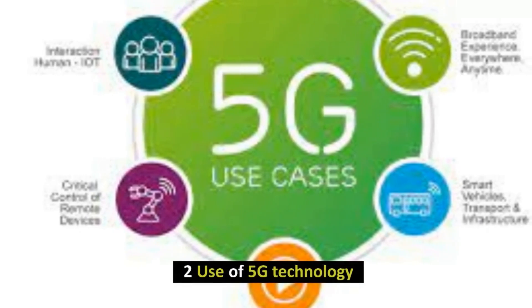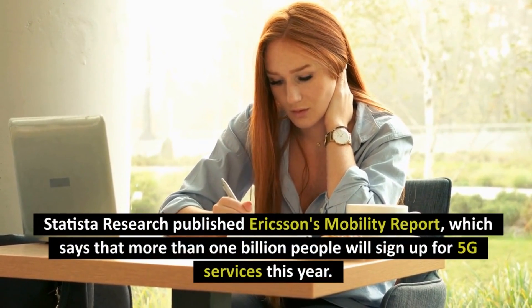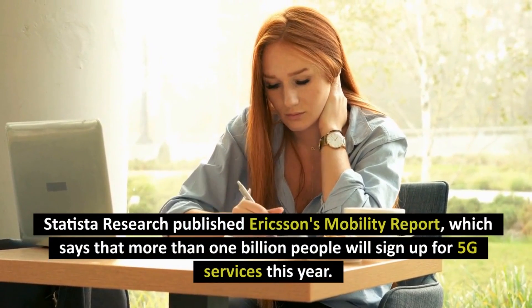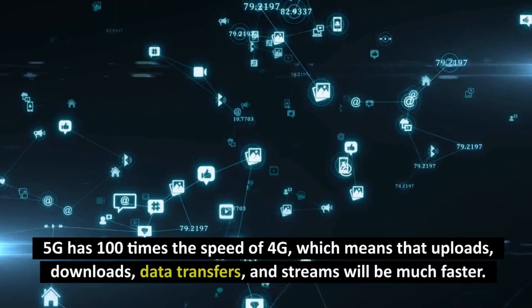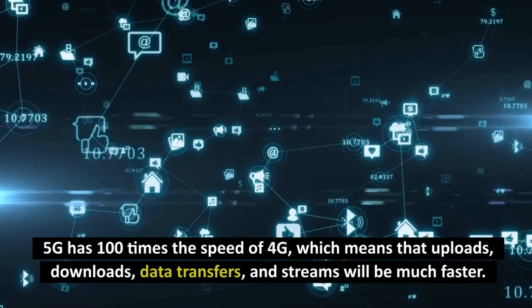Number 2: Use of 5G Technology. Statista Research published Ericsson's Mobility Report, which says that more than 1 billion people will sign up for 5G services this year. 5G has 100 times the speed of 4G, which means that uploads, downloads, data transfers, and streams will be much faster.